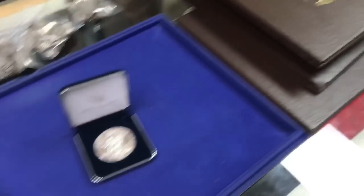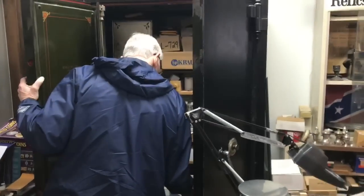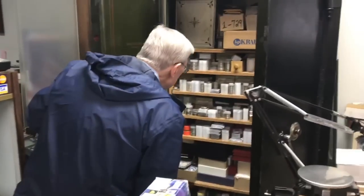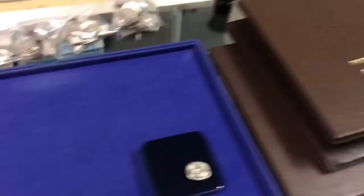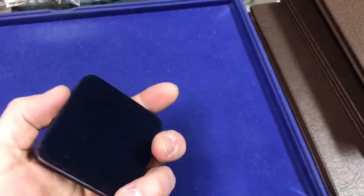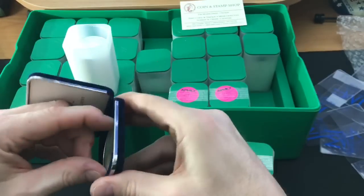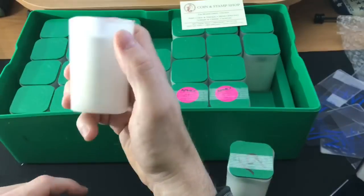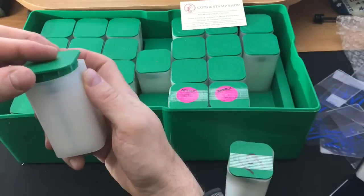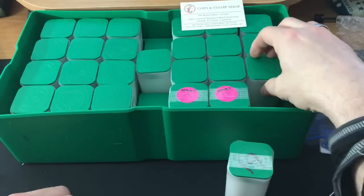Going for my final three American Silver Eagles so I can limp over the finish line. And it was another BU — a 2013. If I count that right, yep, that is 20 American Silver Eagles — mixed dates, BU — and it goes in the Monster Box.